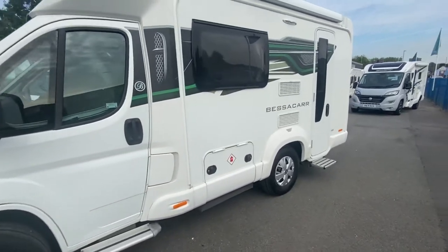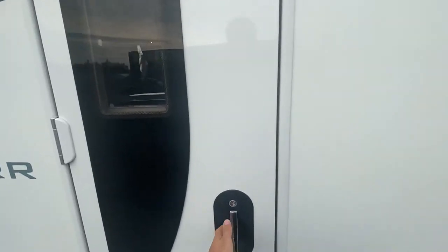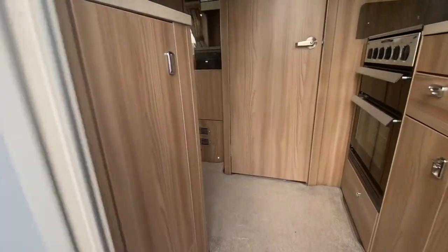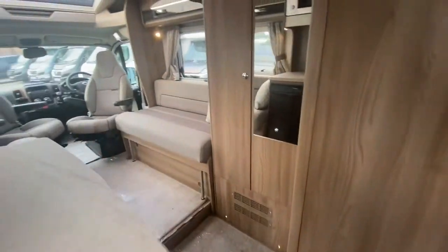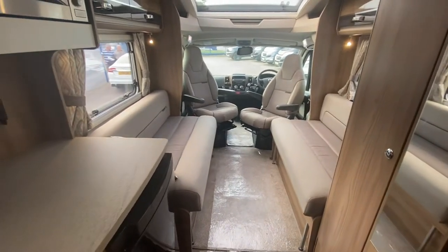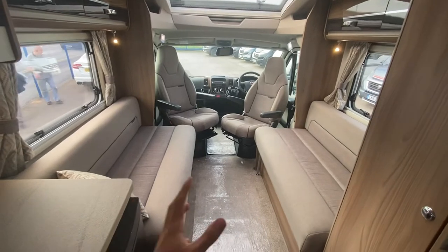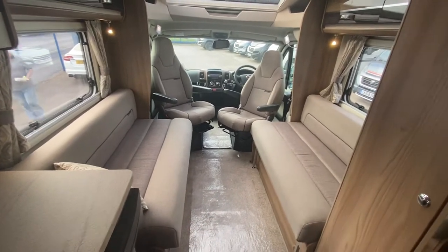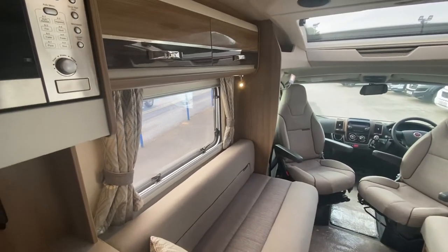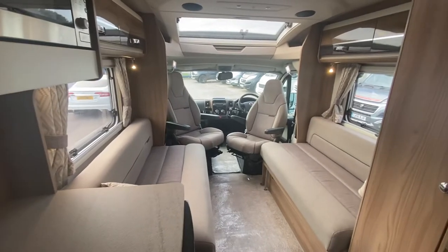Right now we're going to jump inside and you'll see why this two-berth is so cool — it's done in such a cute little way but also has loads and loads of space. This is the lounge area that converts into a nice big double bed. At the back here you've also got a separate washroom, which I'm going to show you in a minute. I believe a couple of lights have gone off, so let's see if we can get them back on.